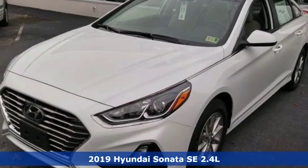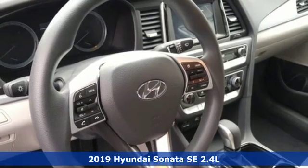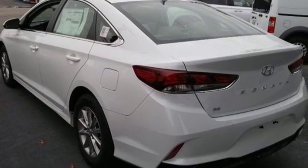It's a new 2019 Hyundai Sonata. Challenging convention to find a better way, it's the Hyundai way. You'll look forward to every drive with features like these.